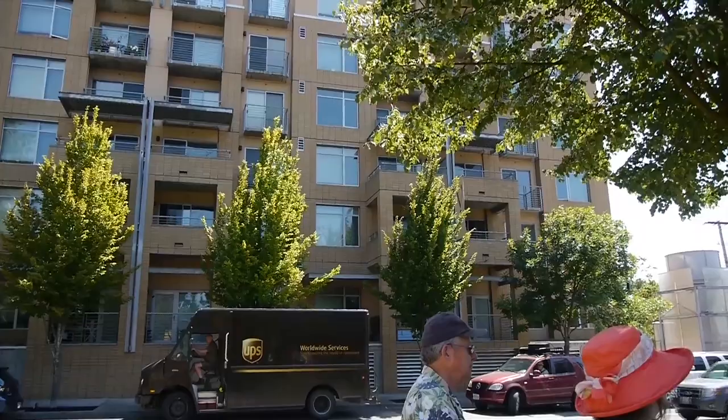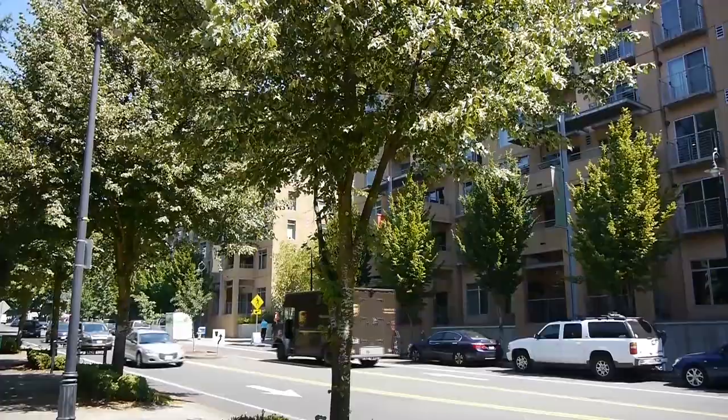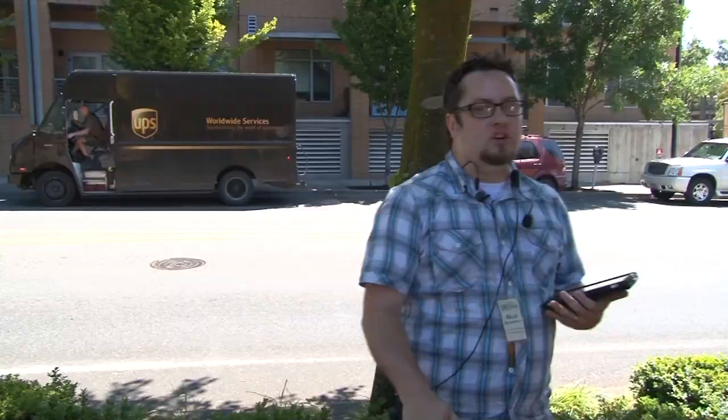From here we'll walk over and talk about what used to be on this site. How many people remember Lucky Lager Brewery? A brewery in this area started as early as 1857, and one of the early brewers in Vancouver was an individual who started a small brewery here named Henry Weinhart.